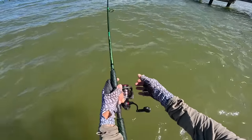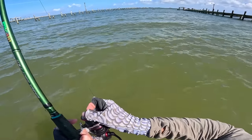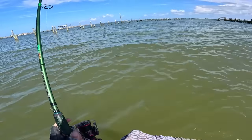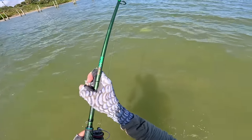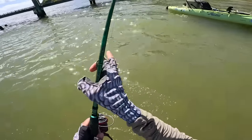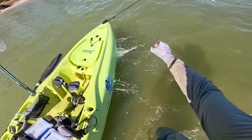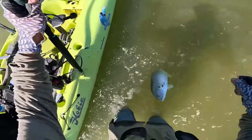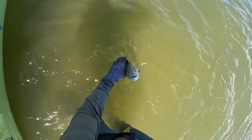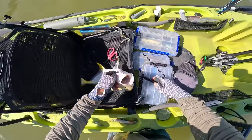Another fish on — this one's ripping line! Oh my god — a drag screamer! Another jack, but this one pulled way harder than the last one from this dock. This guy almost swallowed the shrimp too.